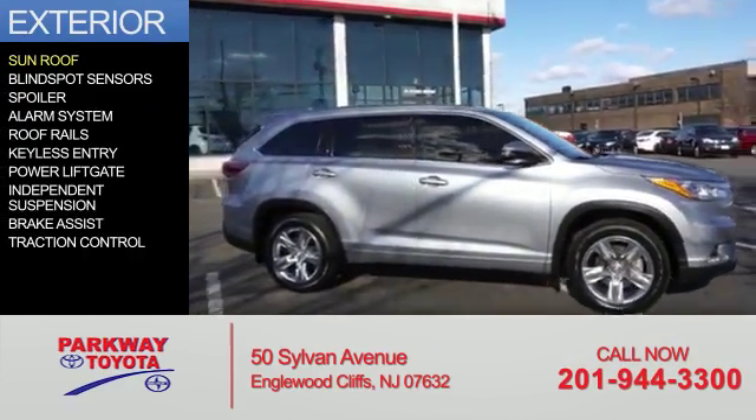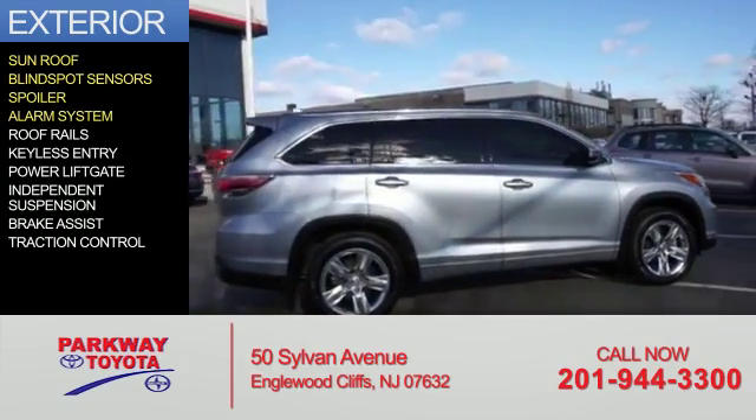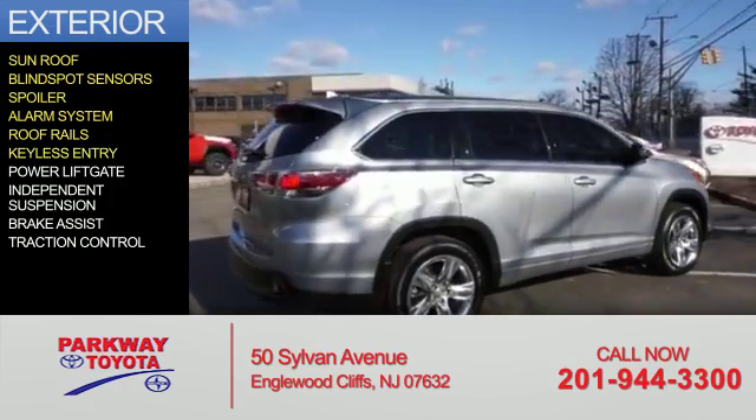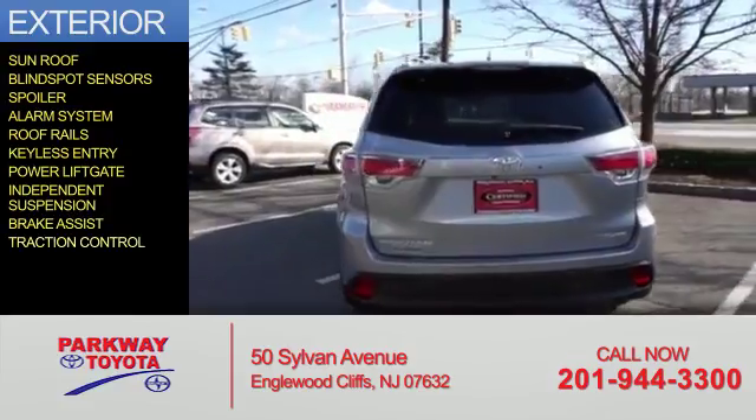The features include a sunroof, blind spot sensors, a spoiler, an alarm system, roof rails, keyless entry, power liftgate, independent suspension, brake assist, and traction control.